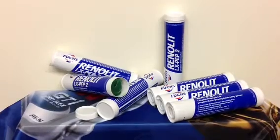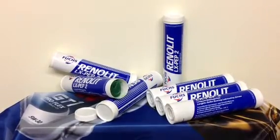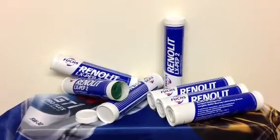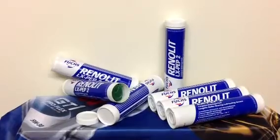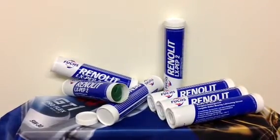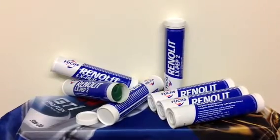This grease represents the top of German technology in oil and lubricants. For the customers of Walmart and Walmart.com, we have a special introductory price. This is the ENG Group LLC presentation. Thank you.